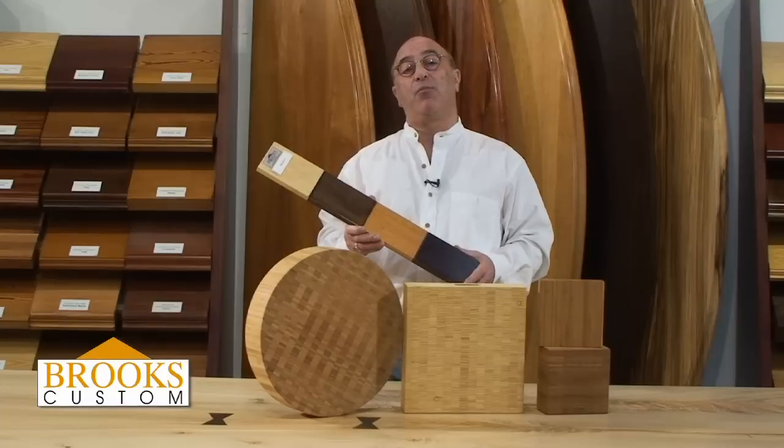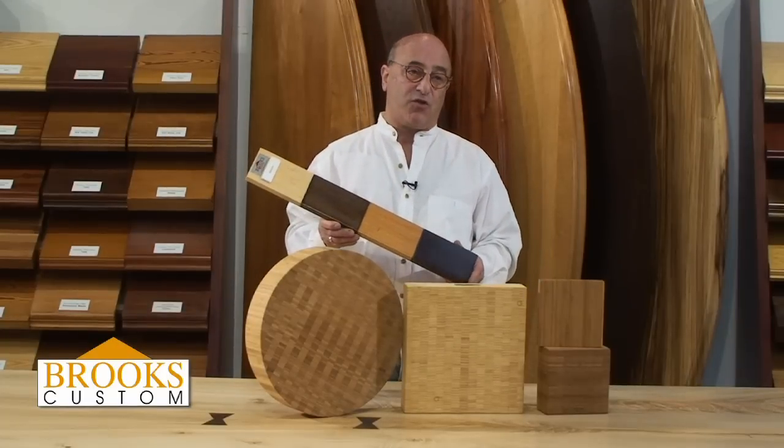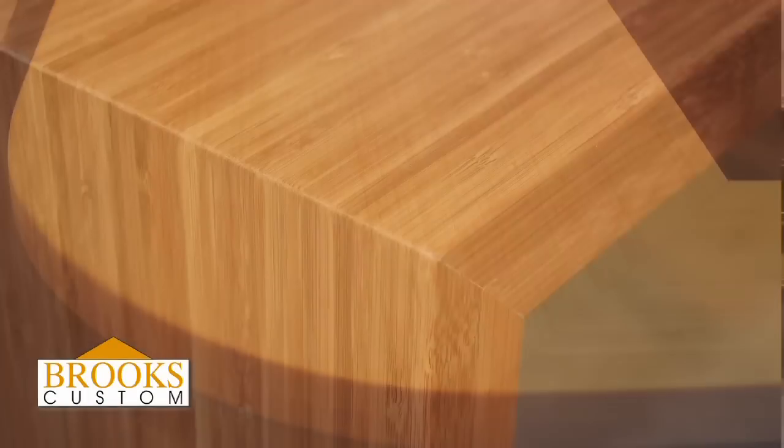Bamboo can be used for chopping blocks and food prep surfaces. Bamboo's very strong — it can do great overhangs. It can be stained various colors, as you can see. It's an imported wood, something that creates a modern design look.